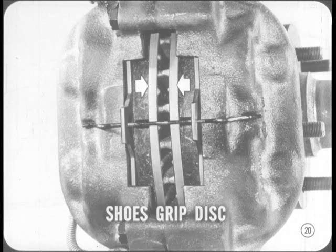Two brake shoes, one on either side of the disc, provide the fixed friction surfaces. When the brakes are applied, the shoes are forced against the disc, gripping it like a clamp.